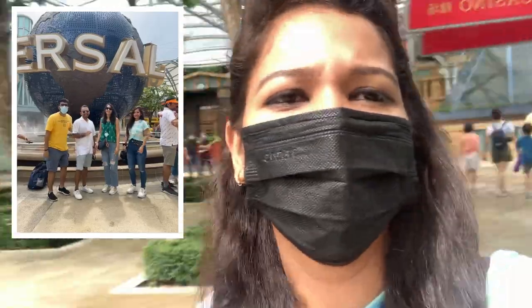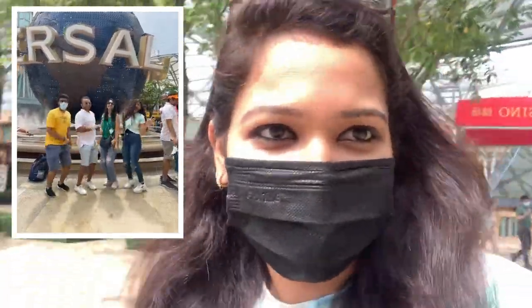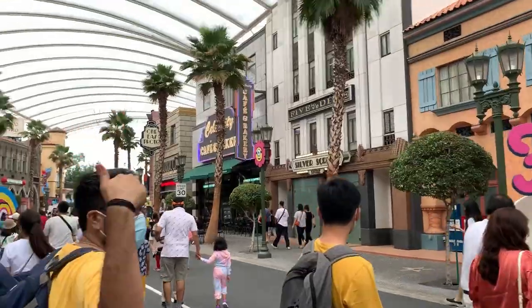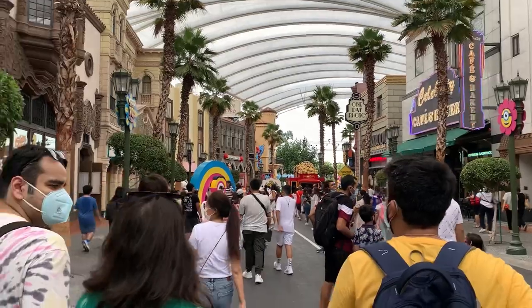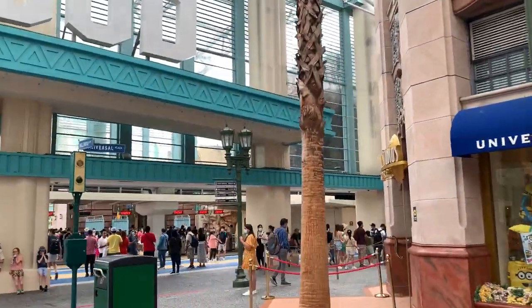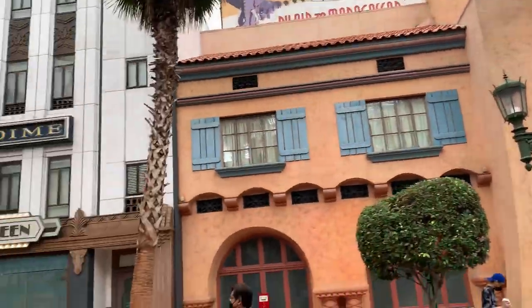We're here at Universal Studios — we made it! Since it was raining the previous day, we did not pre-book our tickets and decided to buy them directly once we arrived. Being a Friday during school summer vacation, there was a lot of crowd, with many parents bringing their kids. Some of the rides here are known for their exciting loops, sudden turns, breathtaking drops, and thrilling near-collisions.